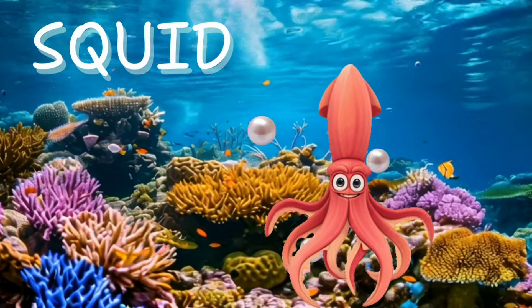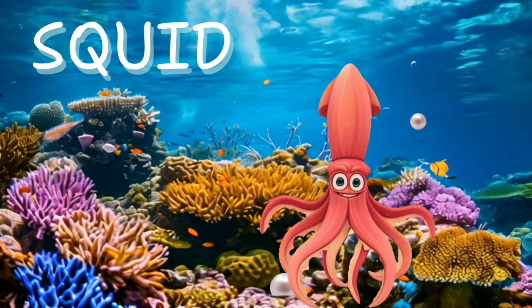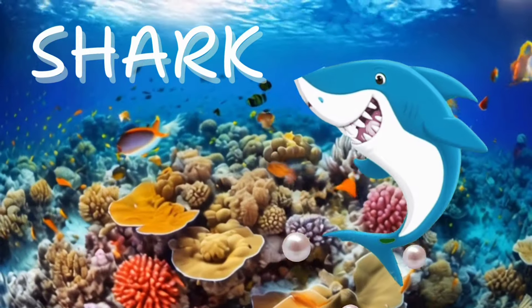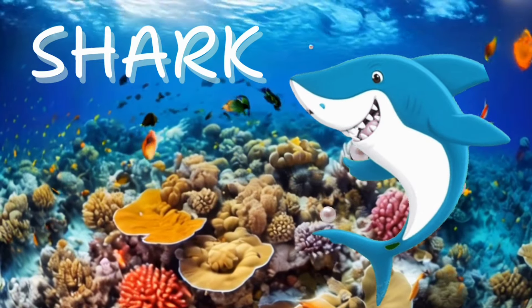Squid. Don't forget about the squid. They can hide so well, you might not even see them. Shark. Let's meet the king of the ocean, the shark. With big teeth and a big bite, it's the boss of the sea.